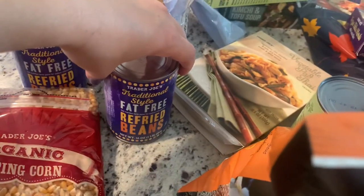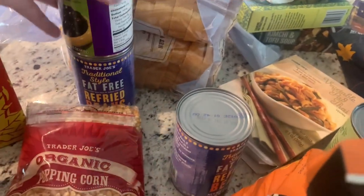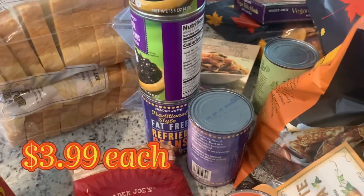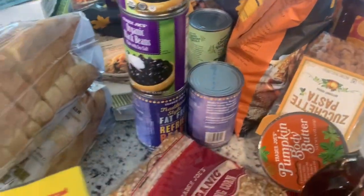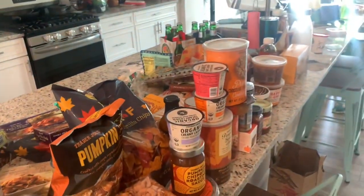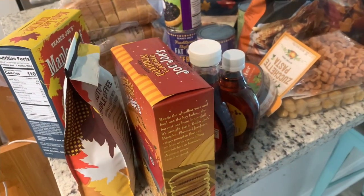I got three of the vegan brioches — giving one to my in-laws. And I picked up one of the big cinnamon brooms; it literally fills up your entire house with scent.